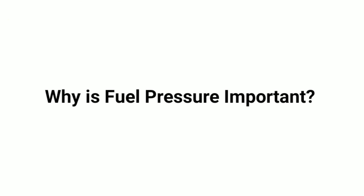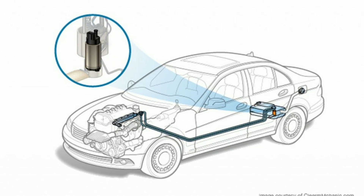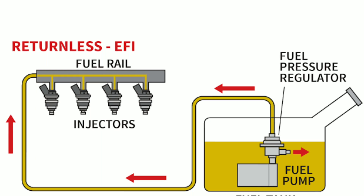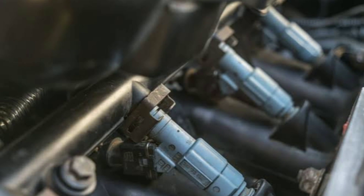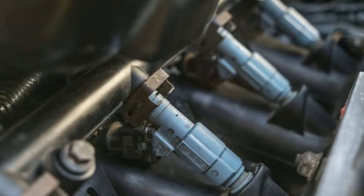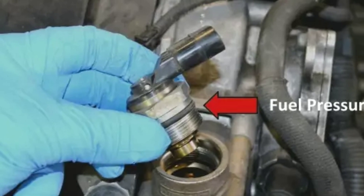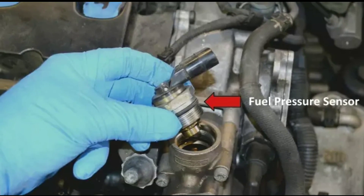Why is fuel pressure important? Fuel pressure is critical because it directly affects the engine's performance and fuel efficiency. Too little fuel pressure can lead to a lean mixture, causing engine misfires and poor performance. On the other hand, too much pressure can result in a rich mixture, leading to excessive fuel consumption and emissions. The fuel pressure sensor helps maintain the optimal fuel pressure, ensuring the engine runs smoothly and efficiently.